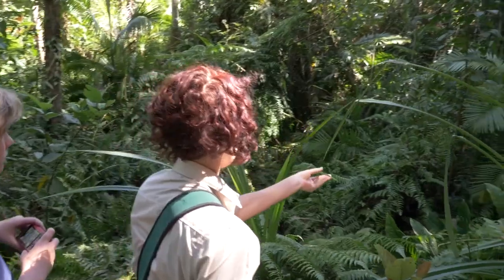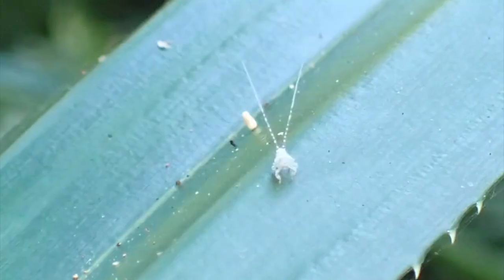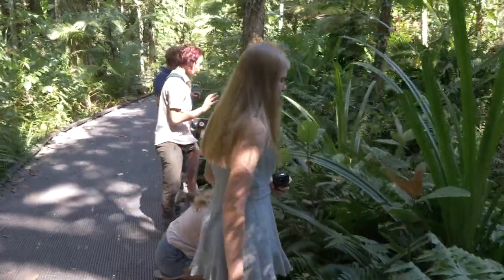Here's a very interesting little critter — this is a nymph, which is a baby bug. Oh, there it goes. They're gold with a bit of green as well.